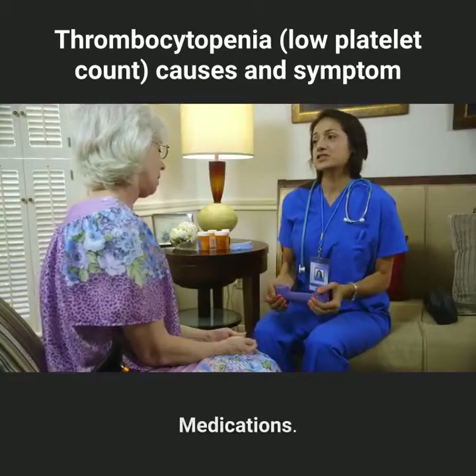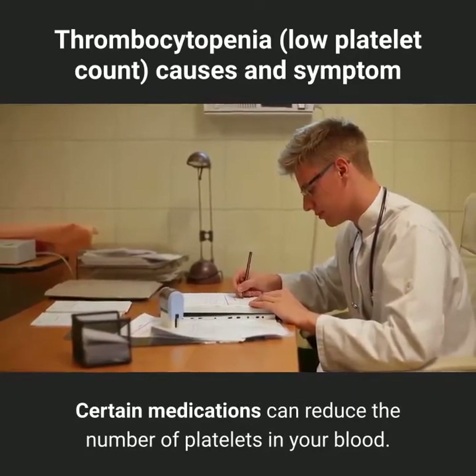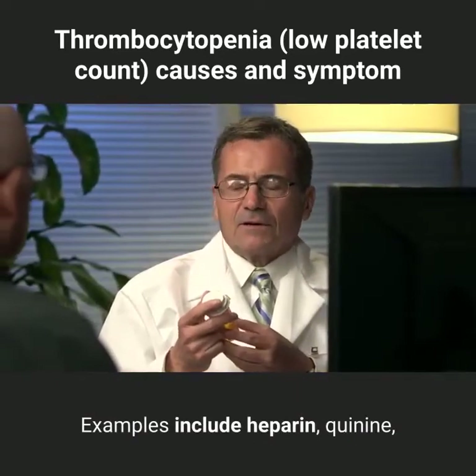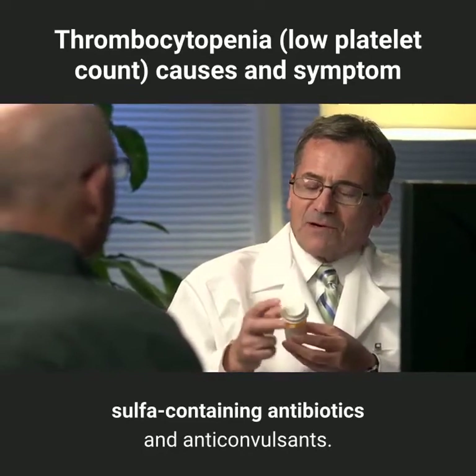Certain medications can reduce the number of platelets in your blood. Sometimes a drug confuses the immune system and causes it to destroy platelets. Examples include heparin, quinine, sulfur-containing antibiotics, and anticonvulsants.